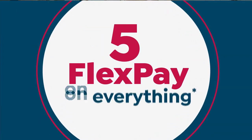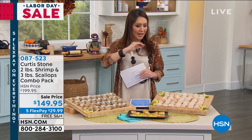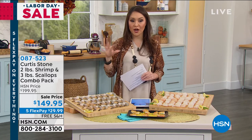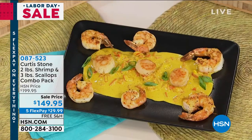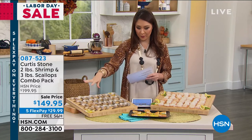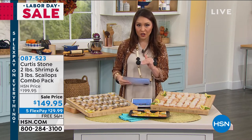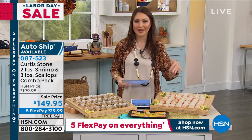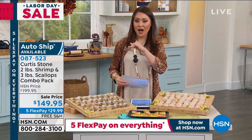I would not wait on the burgers — just put it in and check out, because it's going to go within this presentation. But that was beef. Now let's talk about something that's probably going into my cart: these absolutely sweet, delicious, delicate scallops and shrimp combo. You're getting both — two pounds of the shrimp and three pounds of the scallops — for under $150 today.